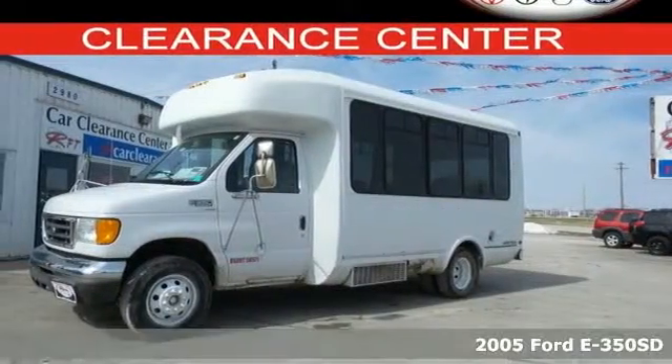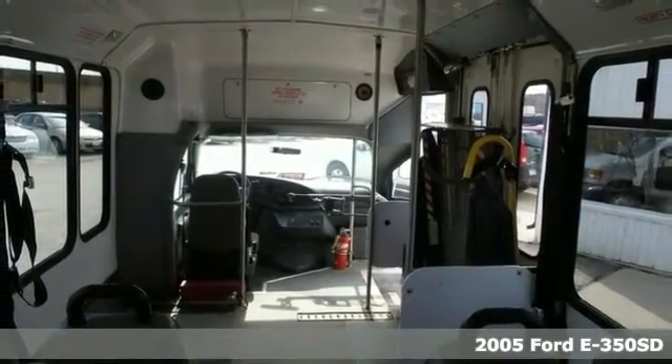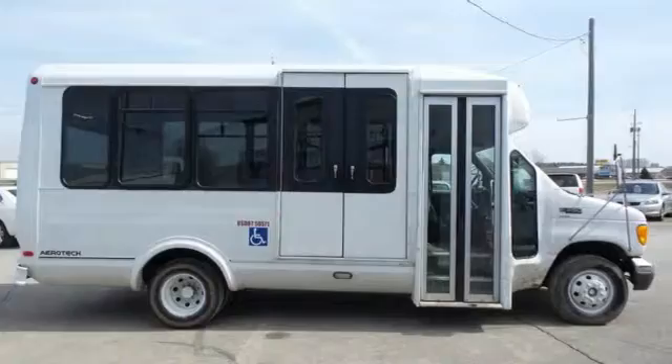It's a 2005 Ford Econoline. This full-size van has the capacity you desire. Whether you're moving people or hauling cargo, you'll simply feel safe behind the wheel.